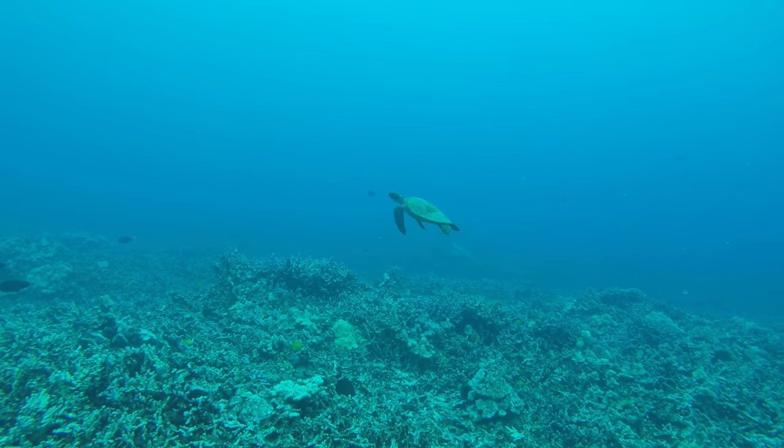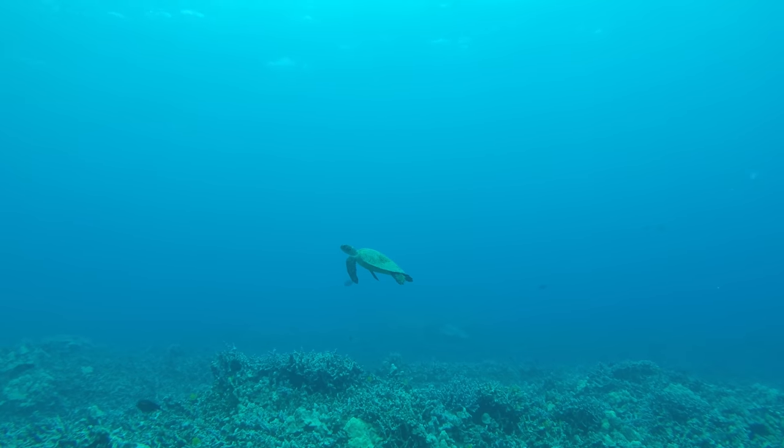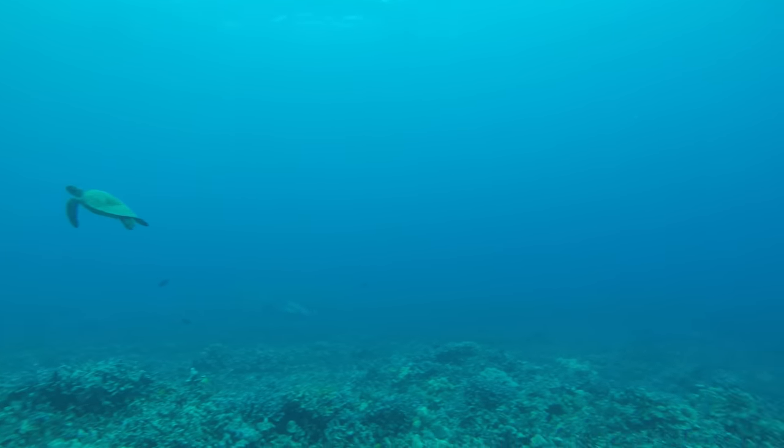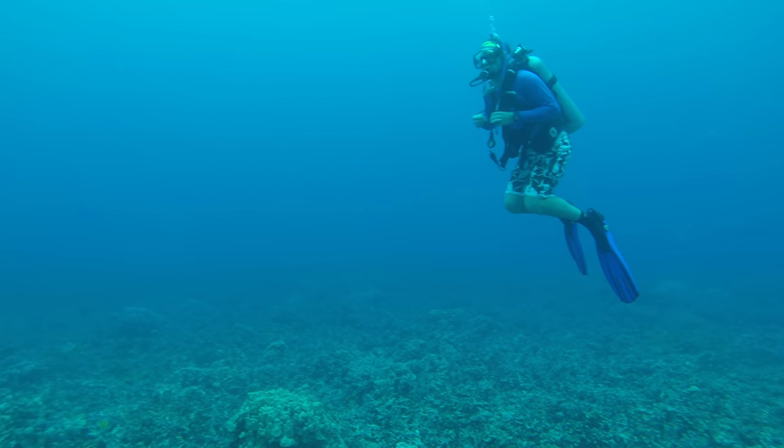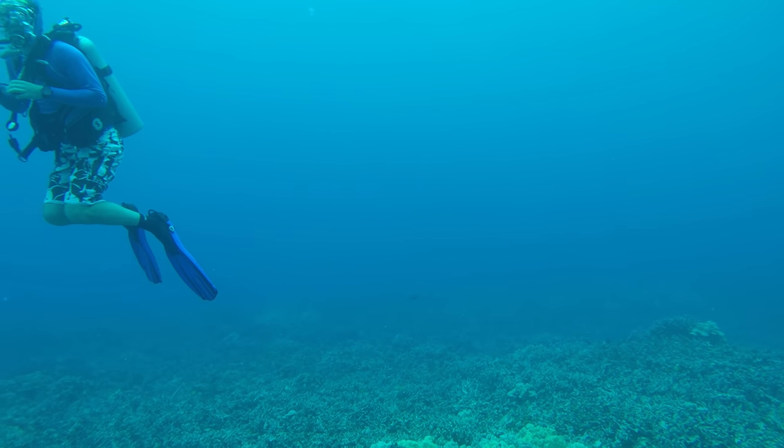It always makes the dives just a little bit more interesting when you come across a turtle. I've been to Hawaii before and done some dives where we've seen dozens of them. This was the only one we saw the entire trip though, so we really took a moment and enjoyed it.